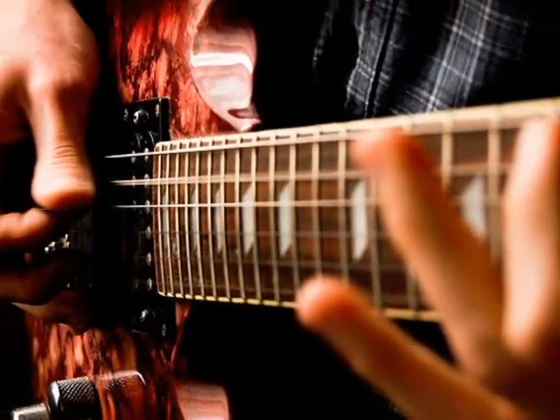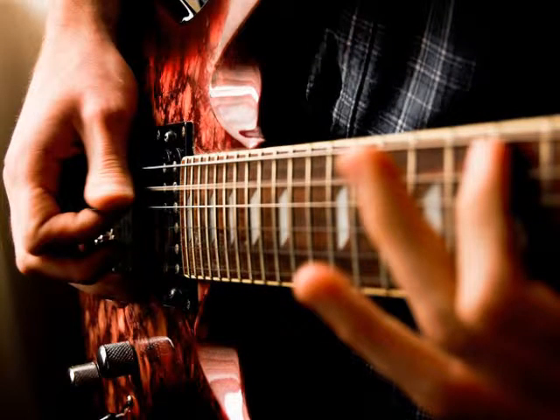You may have heard Hendrix do it — the sway bar that allows players to get in between the standard sound and get into like a glissando.